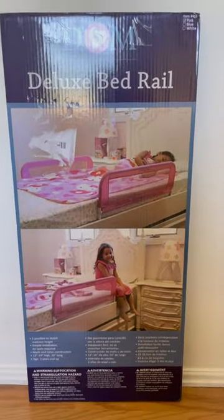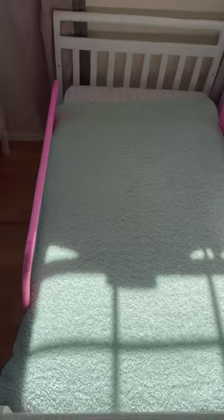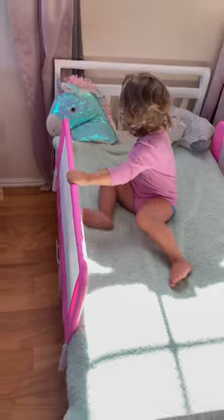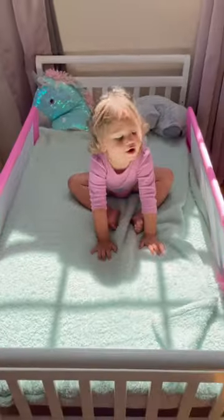This bed rail with MASH fabric is great for toddlers transitioning from a crib to a toddler bed and kids that roll over the bed as well. It has a MASH fabric for safe breathing and it fits a variety of beds. It's also available in different colors. Nighty night.